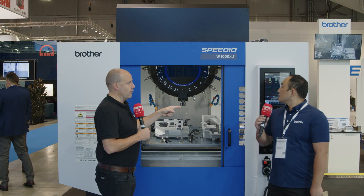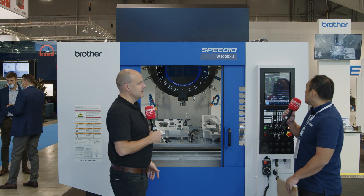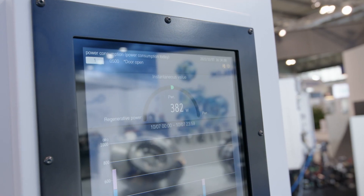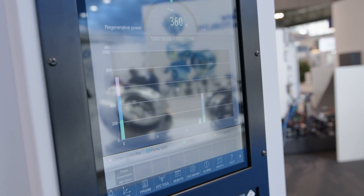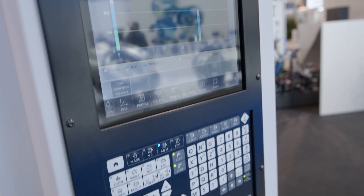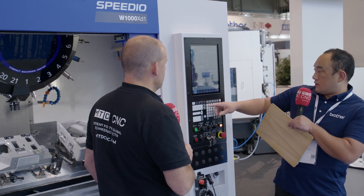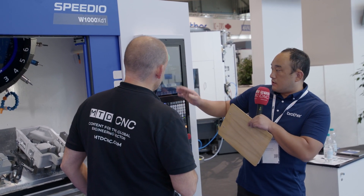There's also a new control on the machine — could you tell us about it? This is our new controller, called the D00 controller. The previous model was the C00. We now have a bigger 15-inch screen, and it's a touch panel so it's very easy to use.